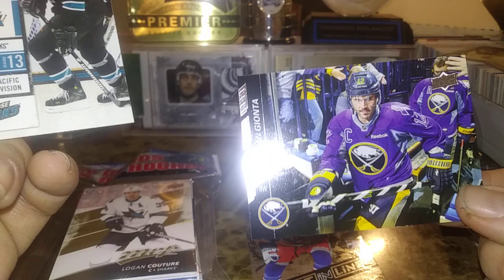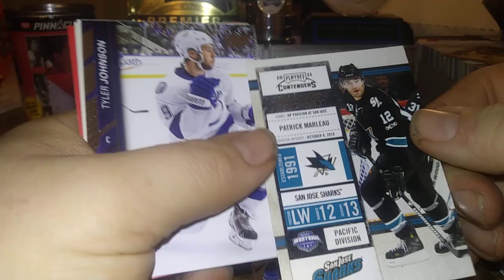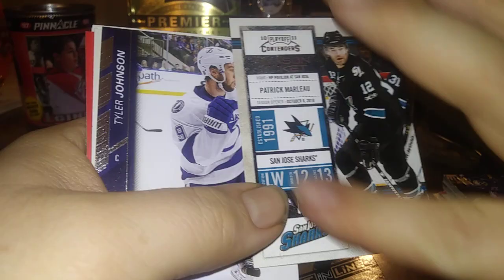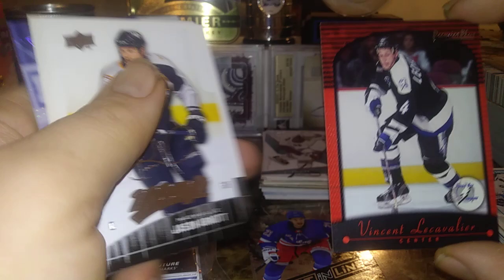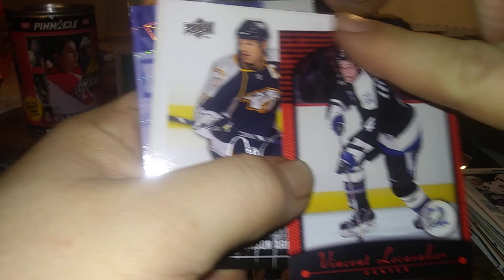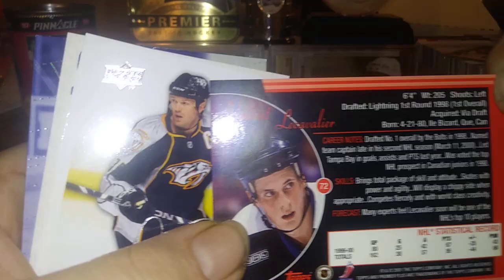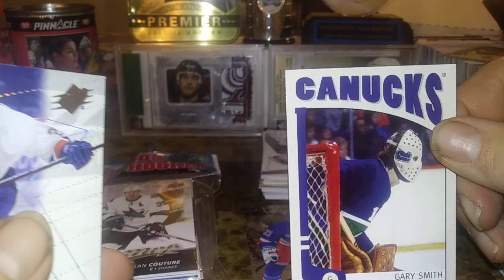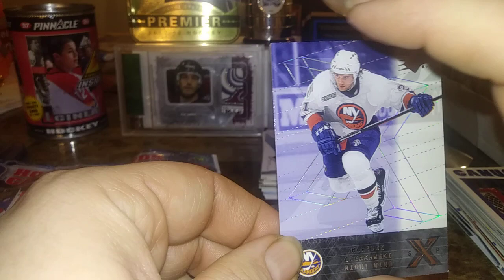Al McInnis right there, Gary Roberts, Jonathan Cheechoo, Brendan Morrill, Anton Volchenko, Brian Gionta — there's that purple Buffalo jersey. Patrick Marlowe Contenders — that's Panini Contenders from 2010-11, like a season ticket. Tyler Johnson, Glenn Wesley, Gary Roberts, Joey Mullen, Vinny Lecavalier from Premier Plus. I remember this when it first came out — Premier Plus — hard to believe that was 20 years ago. And then Maurice Shchikov from SPX.